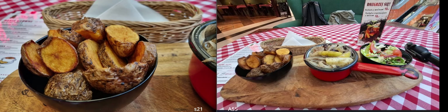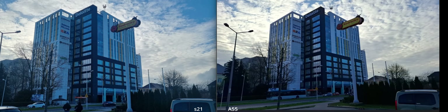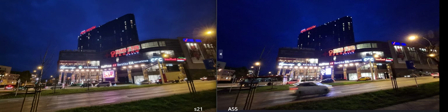Bokeh effect — okay, and my hair looks squished, which is strange. They both look good, really good. Definitely oversaturated on the A55. Very similar overall, but it looks better with more contrast on the S series. Night photo — basically the same, and they're all not that great.